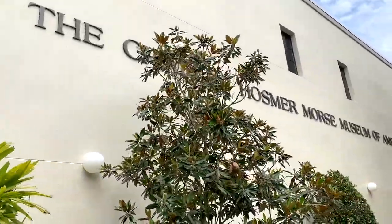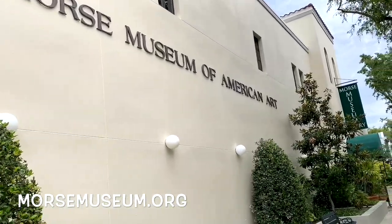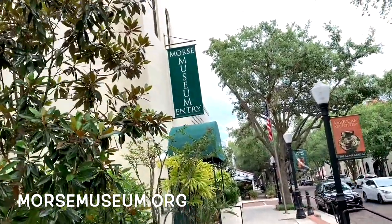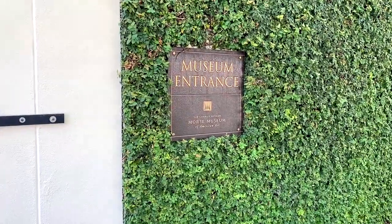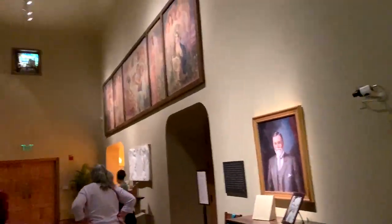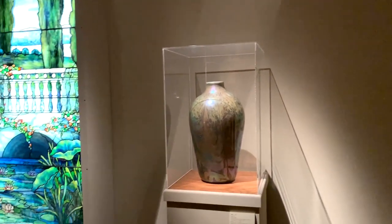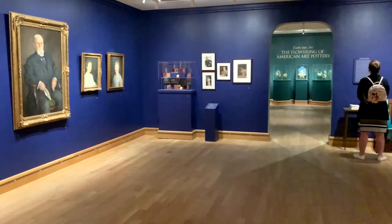The Charles Morse Museum of American Art was founded by Jeanette McKean in 1942. In 1955, she curated an exhibition devoted exclusively to the works of Louis Tiffany. It was a collection built over half a century and is now the most comprehensive collection of Tiffany anywhere in the world. It contains tons of stuff — from Tiffany lamps to thousands of unique windows, to even the chapel interior he created for the World's Columbian Exposition in Chicago in 1895. It also has a lot of Tiffany's remaining items from his Long Island estate, Laurelton Hall, which burned down — they were able to recover what they could and bring it here.